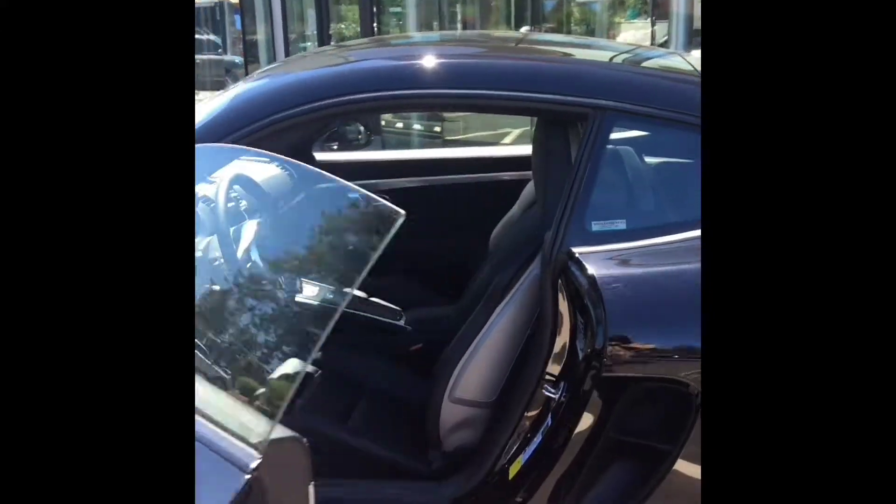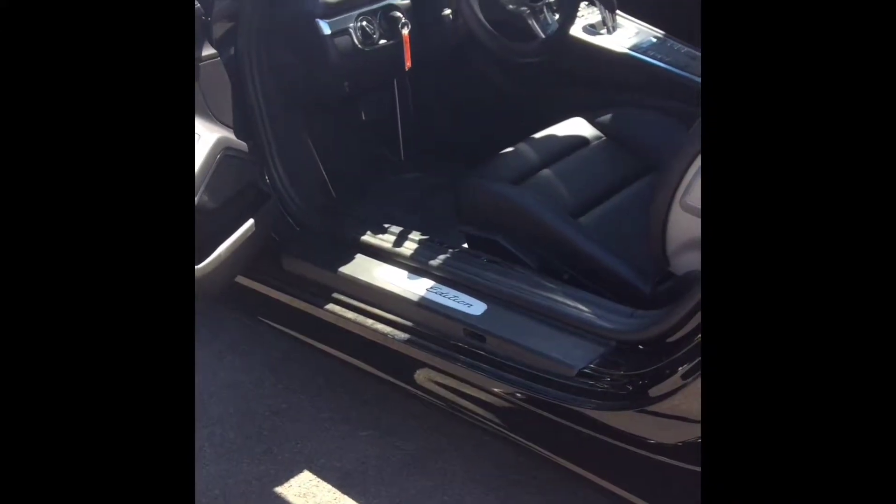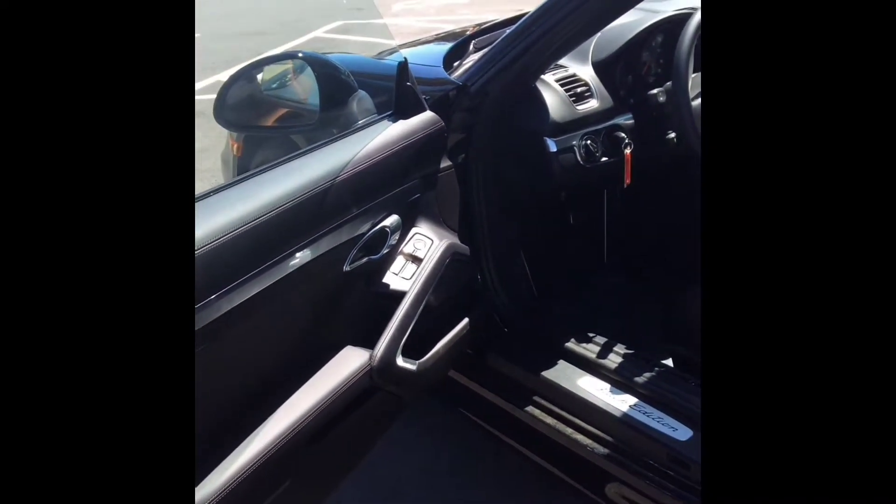Opening up the driver's door here, you can see the Black Edition on the door sills itself there. They are black other than the plaque that has the Black Edition lettering on there too.